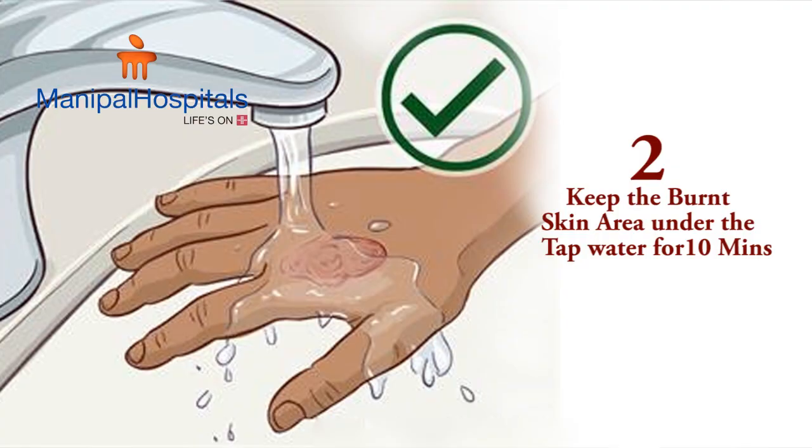Step number two: make the burn area cool. Run the skin under tap water and continue to do so for at least 10 minutes. Many times people just wash the wound for one minute or hardly 30 seconds. This does not stop the burning process. You have to give at least 10 minutes of running tap water to allow the burnt area to cool down.